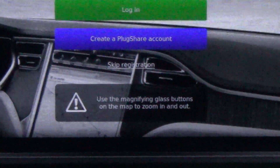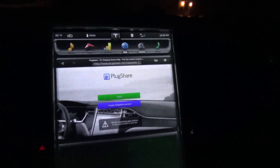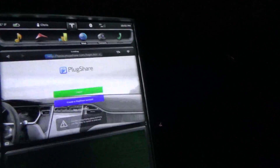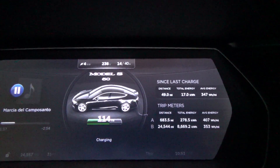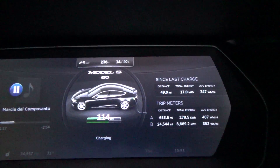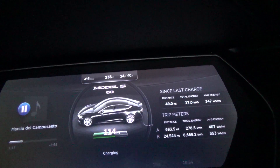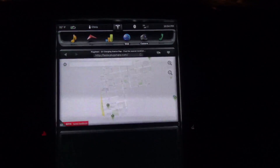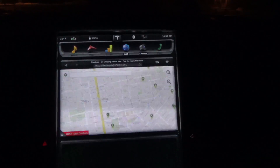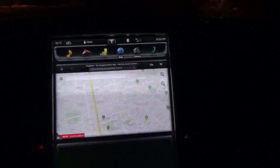What do we have here? Use the magnifying glass buttons on the map to zoom in and out, log in, create PlugShare account, and skip registration. We will be logging in. And enjoy this little preview here of my car charging while I enter my username and password, no offense people. And it's still in beta. And there we go. Let's see if it does a full screen too.